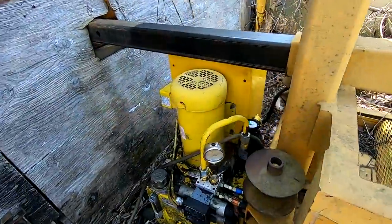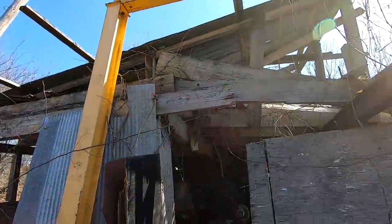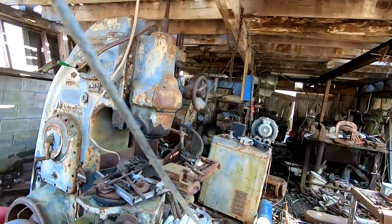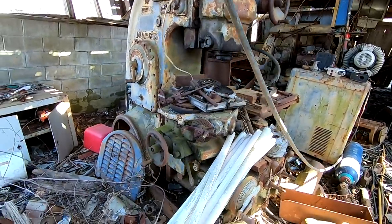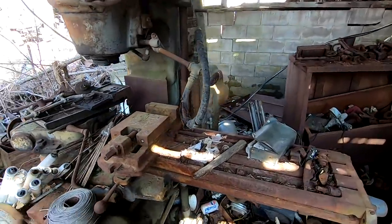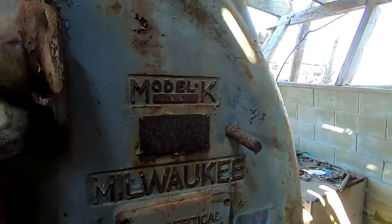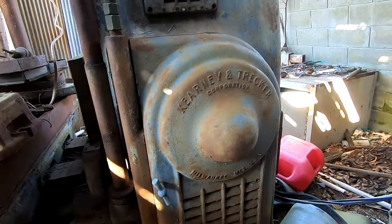This is the hydraulic unit for it. As you can see, the machine shop has kind of fallen in a little bit — understatement of the year. Right off the bat, we've got a Milwaukee Model K vertical milling machine. Look at that monster! A little vise. That thing is incredible — the Model K, Number 2 vertical, Kearney and Trecker.